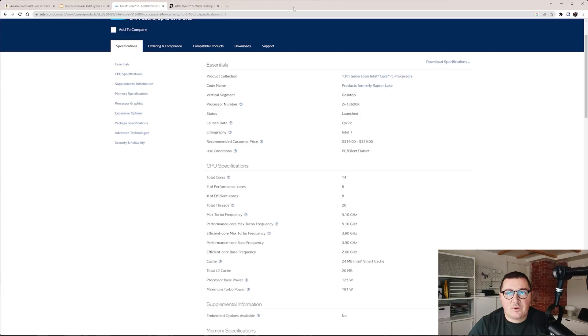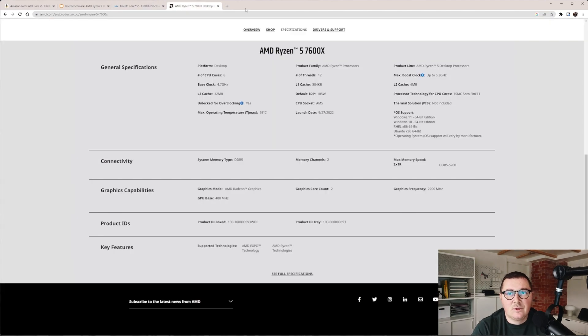You need to consider two aspects: the processor base frequency and the processor maximum turbo frequency. Max turbo frequency is the maximum single-core frequency at which the processor is capable of operating. Of the latest processors, I would recommend the 13th generation Intel Raptor Lake processor, the i5-13600K. It has 14 cores, 20 threads, a base frequency of 3.5 GHz, and a turbo frequency of 5.1 GHz.